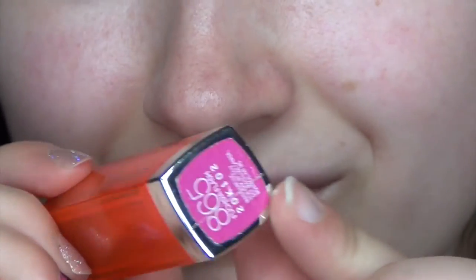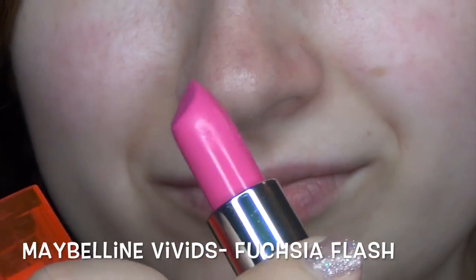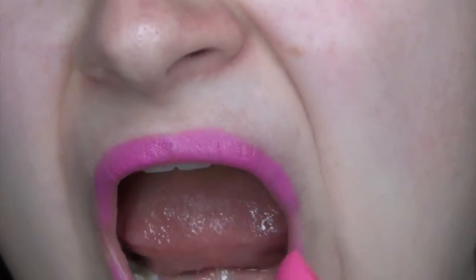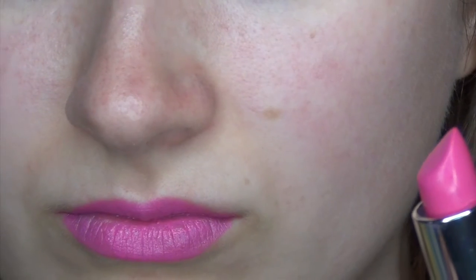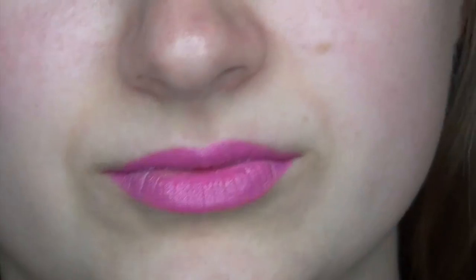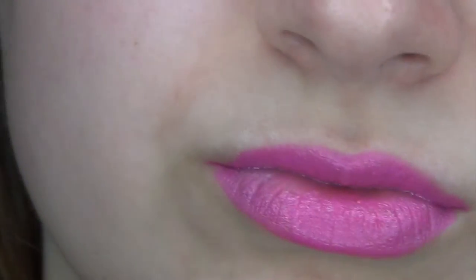Maybelline has a Vivids collection that has a lot of bright gorgeous colors that I love pulling out for summer. This first one is a hot pink. If you're like me, the first thing you think of when you think of summer lips is just bright, girly, pretty pink colors. This is actually a fuchsia color, but it looks pretty pink on camera. It's just really pretty and fun — it brightens up your whole face.